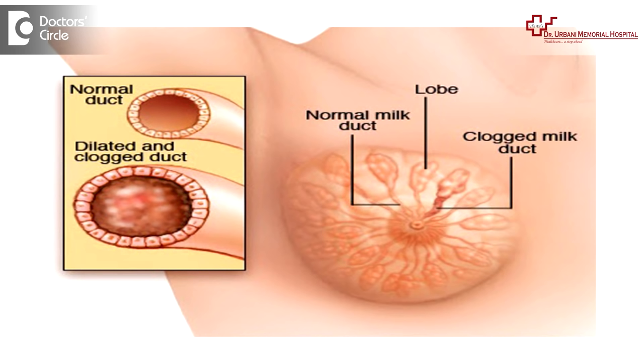A swollen breast with a lump is suggestive that some of the ducts inside the breast are blocked. You have to put a warm compress and then slowly express the milk so that the duct is opened up. In case the milk is not expressed, it gets collected inside and the mother may experience fever. This leads to breast infection, mastitis, and it may even form an abscess which will require further treatment by the gynecologist — either oral medications or even an incision may be required.